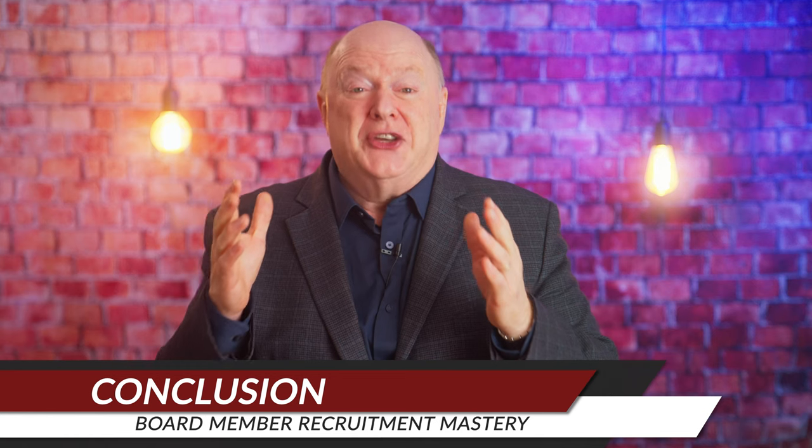By implementing a successful recruitment and selection process, you'll ensure that your board is composed of diverse, qualified, and committed individuals who contribute to your organization's success. By defining your board's needs, cultivating a pipeline of potential candidates, developing a compelling value proposition, engaging in targeted outreach and recruitment activities, and implementing a structured recruitment process, you'll build a strong and effective board that will drive your organization's mission forward.